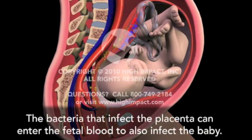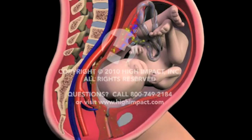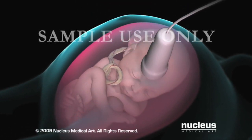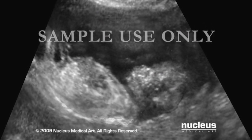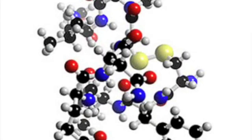Chorioamnionitis can also have long-term effects. One of the most common is cerebral palsy. Thirdly, there is a reduction of amniotic fluid, which the baby floats in inside the uterus. Amniotic fluid is very important — it absorbs any pressure on the womb, protecting the embryo inside. The levels go down if labour is overdue, and this is dangerous.